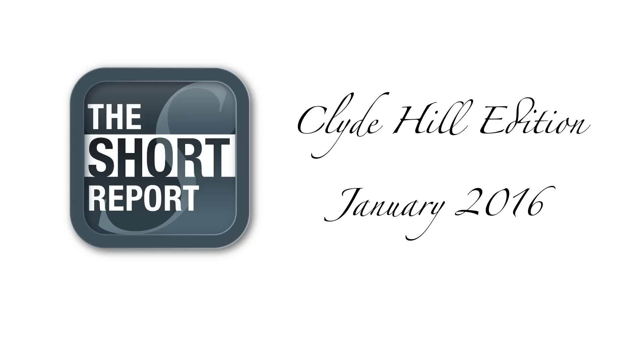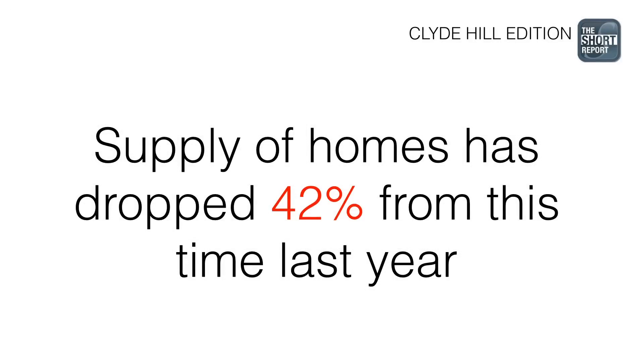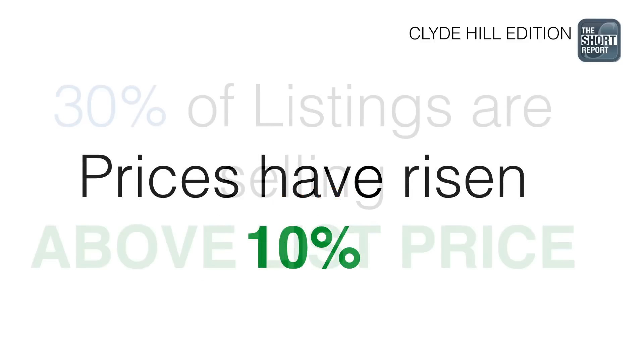A lot of you have listened to my short reports in the past, and those covered general statistics for the east side and Seattle. But in this report, we're going to start doing more of a specific community-focused report, because I was getting a lot of questions about what's happening in the market. Our supply of homes is actually down about 42% from this time last year. We have about 0.7-month supply, which is extremely low — historically very low — and that means there's a lot of pressure on pricing. Prices are actually up about 10% over this time last year, and of course that's just indicative of supply and demand.